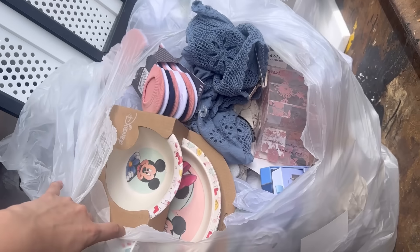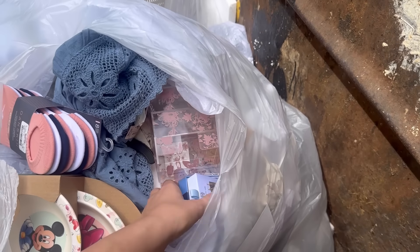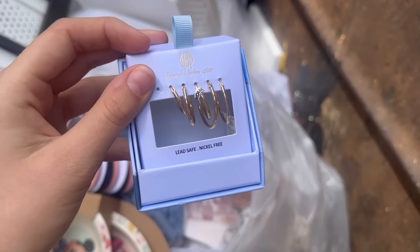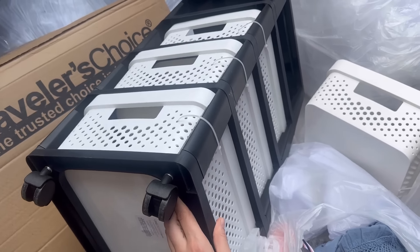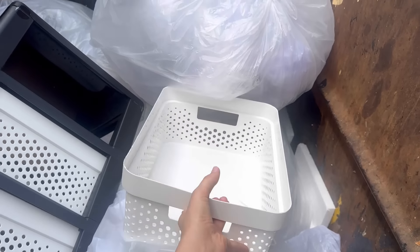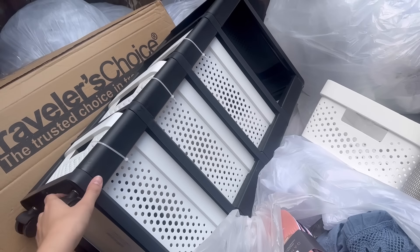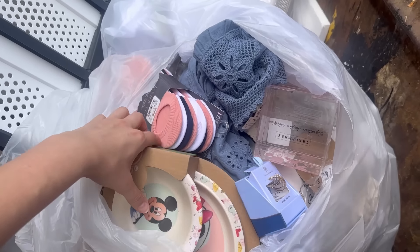I'm dumpster diving at TJ Maxx now. I just ripped open this bag and it looks like there's going to be some good stuff. There are some really pretty earrings — might be missing one. The big item looks like a little organizer cart. A bin fell out, but it looks like all the pieces are there, so I'm going to work on getting this one out and double-checking the bag.